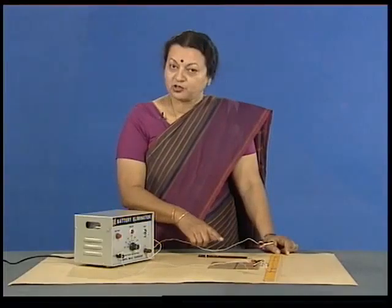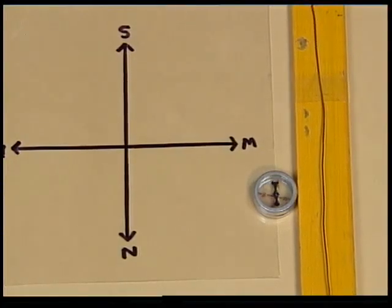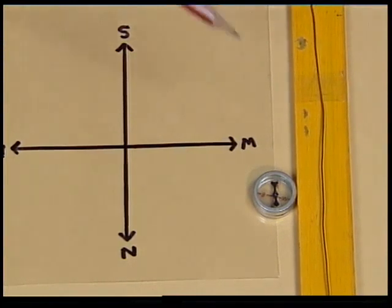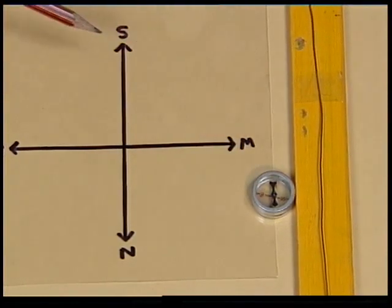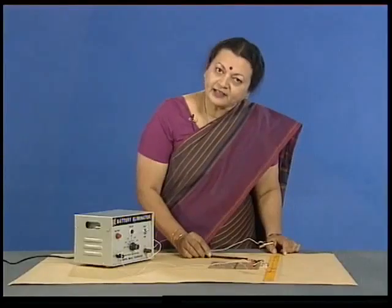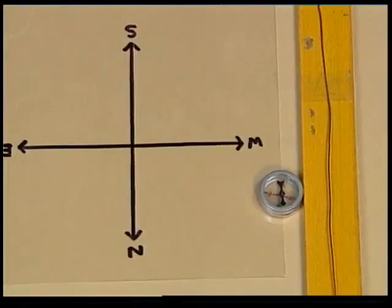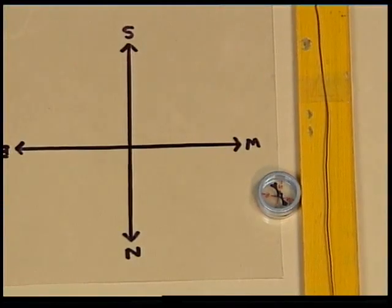The effect on the compass needle is the same as though a magnet is brought near it. If we switch off the current, the compass needle comes back to the initial north-south position. Let us try again and switch on the current — the deflection is there again.